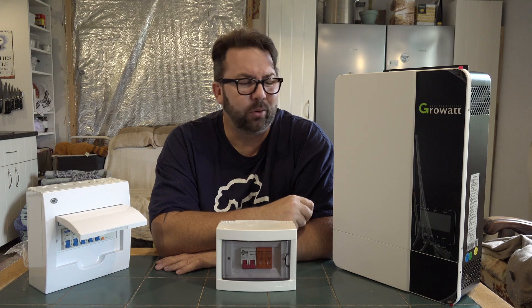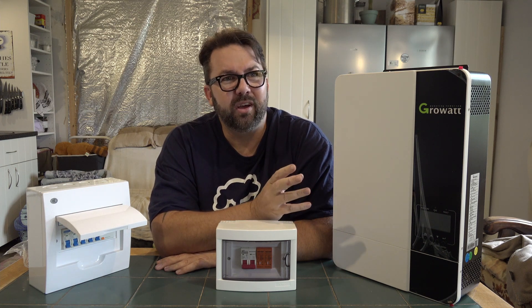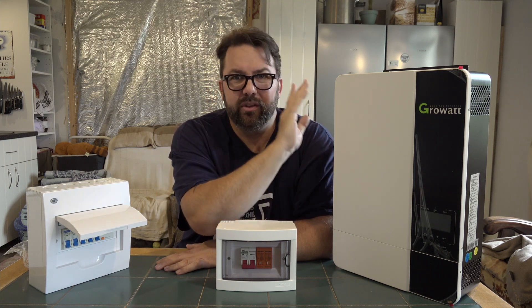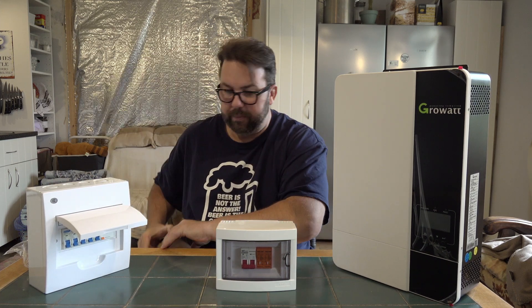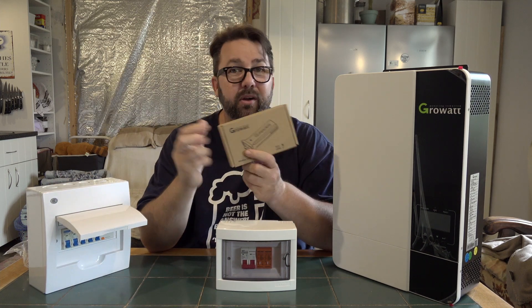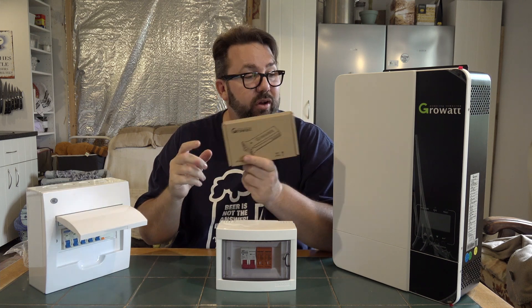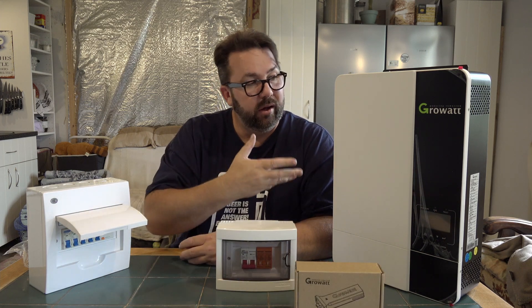It is a bit complicated, all this solar stuff — knowing what to do and companies that can come out and do it for you are quite expensive. This setup with the inverter and the six panels comes with a Wi-Fi dongle that plugs into the bottom so you can monitor your inputs and outputs of what's going on.